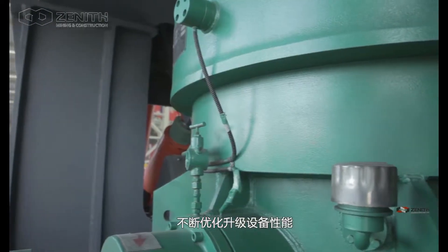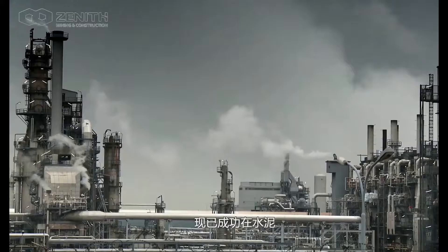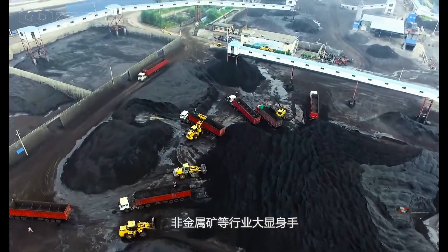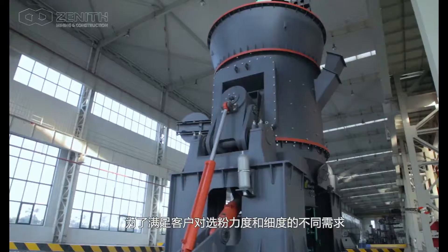Its capabilities have been displayed to the full in all kinds of industries, such as cement, electricity, metallurgy, chemicals, non-metallic mineral, and so on. For satisfying different powder classifying strength and fineness of clients,